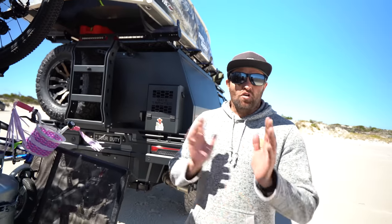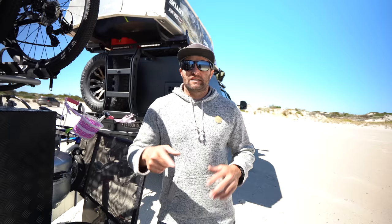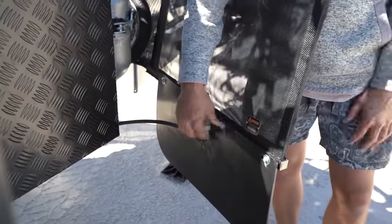Now we're going to do the driver's side of the caravan — that's the off side. It was a bit windy so we spun the car and caravan around. On the stone guard there's the tap. When the pumps are on, water can come out of there — you can fill up buckets, clean your feet and do what you need to do with it.